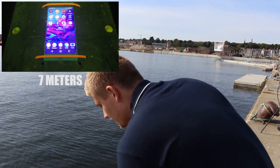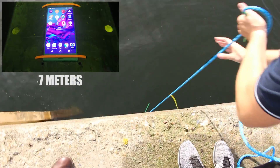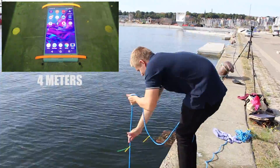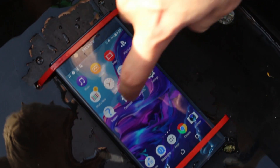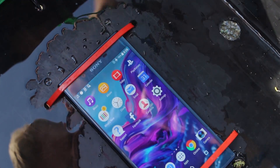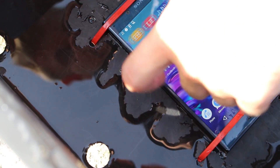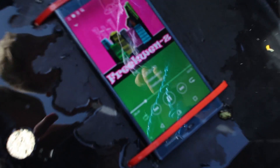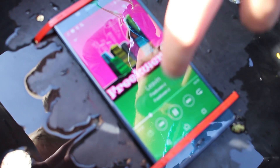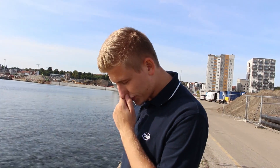The Sony Xperia XZ has now spent five minutes under seven meters of water. It's still reacting just fine, working perfectly. Testing the speakers and the music — yes, everything is working, even the speakers are playing just as before. We're going to try to put it down to ten meters for five minutes.